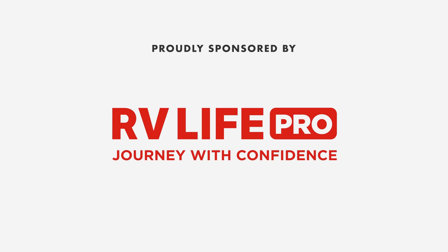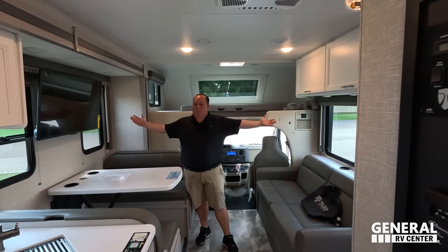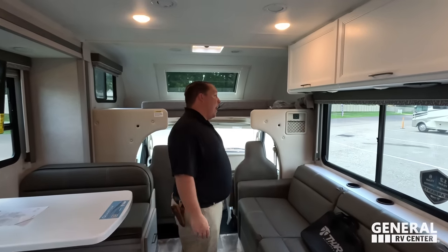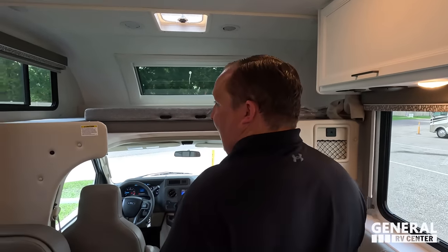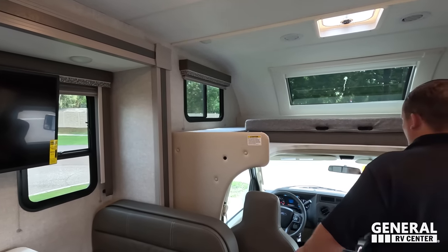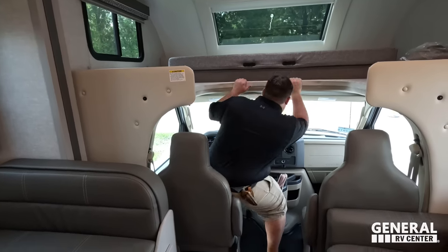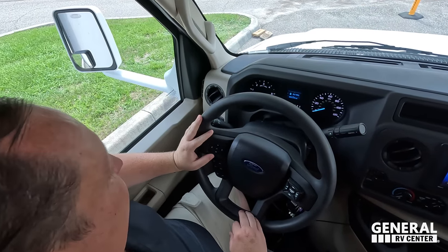Thank you to RV Life for sponsoring us. Let's continue the video. Andrea, this motorhome is beautiful. Let's start in the cockpit area — I'll turn the AC down a little bit.